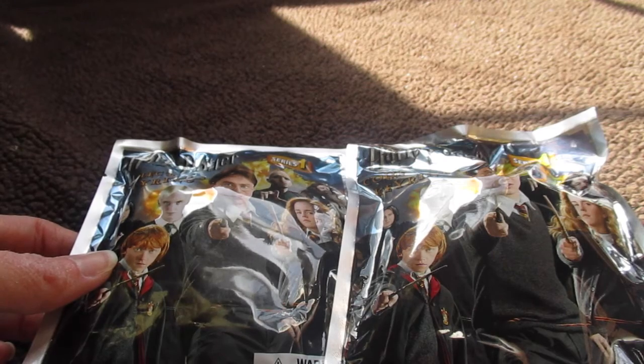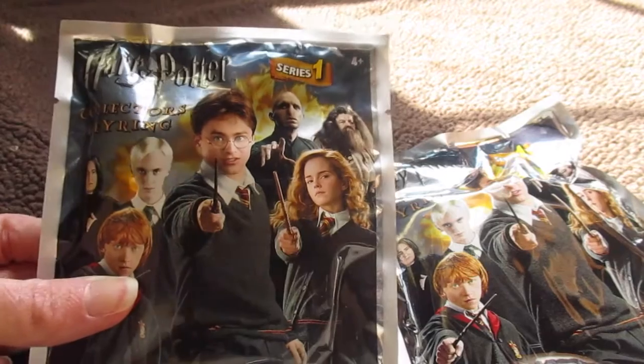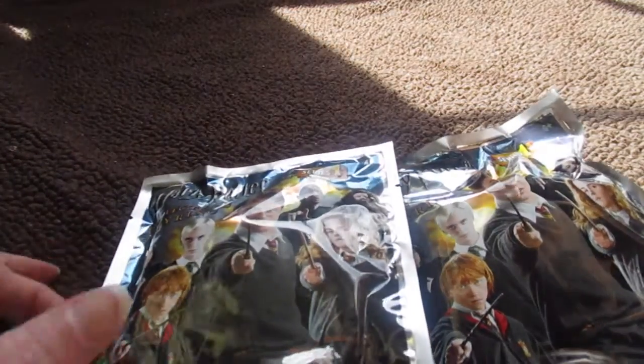Hey y'all, it's time for another blind bag opening! Today I have two more Harry Potter collector's keyring blind bags, and they are Series 1. So let's go ahead and jump right in and get started.